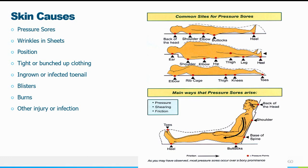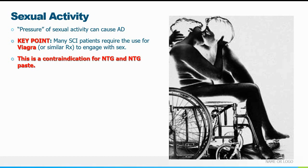Skin causes: any type of pressure sore, wrinkles in the sheets balled up underneath them, buckles or seat belts tightened too much — if you or I experienced this we'd just move and fix it, but they can't. That noxious stimuli is significant. Clothing bound up tightly around them, pressure on an ingrown toenail or infected wound — all of these can cause AD. Believe it or not, people with spinal cord injuries still sometimes have active sex lives with accommodations, and the pressure of sexual activity can trigger autonomic dysreflexia.